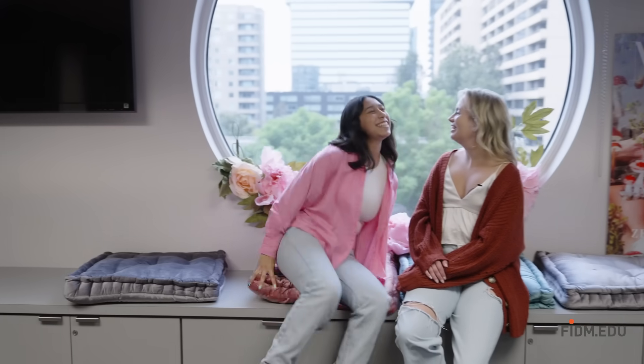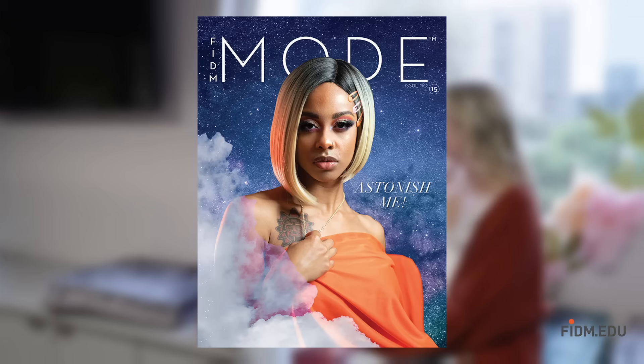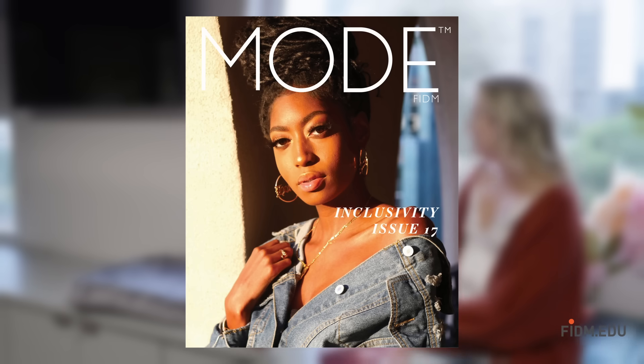Hey Lydia, how are you? Good, and yourself? Good, it's been a minute. It really has. So Lily, what is your favorite club here at FITM? I was actually involved with FITM Mode Issue 20, and it was really cool because I was a fashion editor and photographer and I got to work with creative like-minded students. That must have been a great experience. It was.